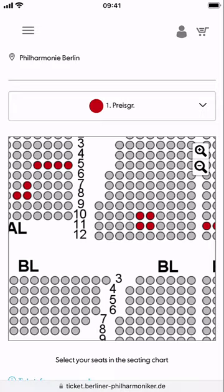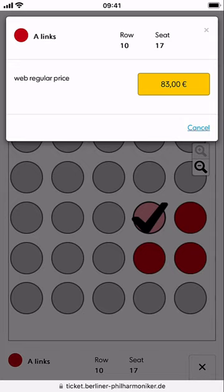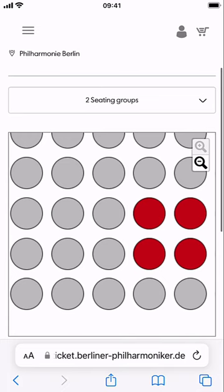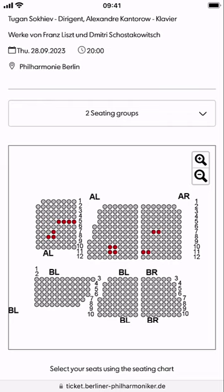So this seating map — you can scroll in. I think it's only showing certain areas. From this, if I want to do three, is it going to let me do three? No. Seating groups — two seating groups. I'm not sure about that.